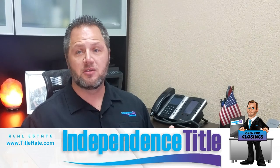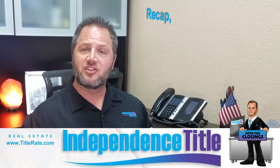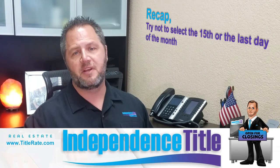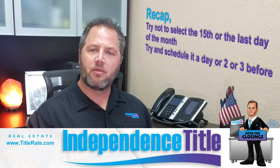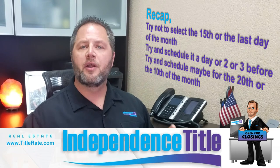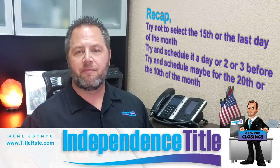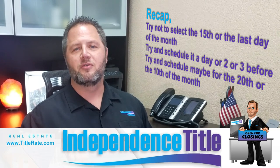This was a short video today. I hope you learned something about selecting the closing date in your contract. Just to recap: try not to select the 15th or the last day of the month. Try and schedule it a day or two — or three — before. Maybe schedule for the 20th of the month or the 10th of the month, an oddball day that doesn't fall in the middle or end of the month, to create a better closing experience for you, the consumer.